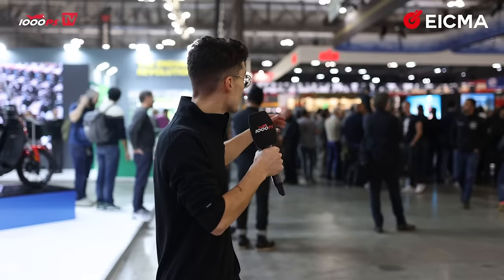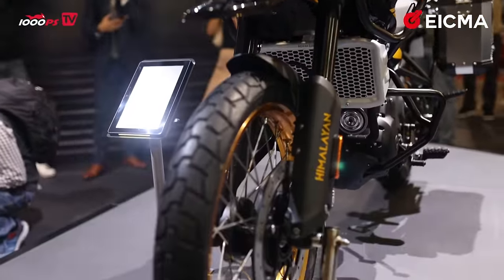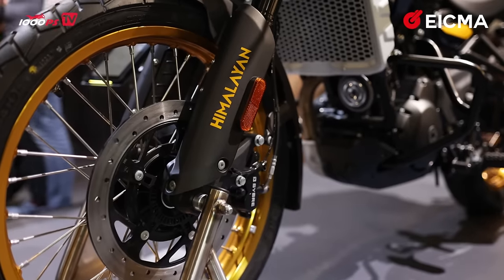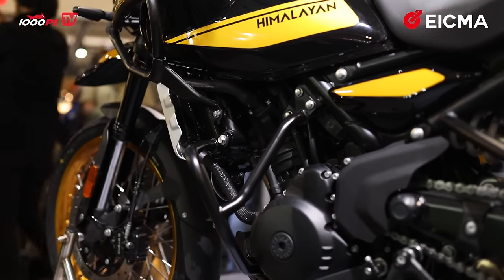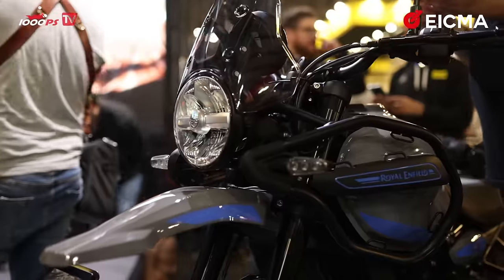We are in front of the new Royal Enfield Himalayan presentation. The new Himalayan features finally a new engine that produces 40 horsepower and is generally more modern. The brakes have been improved significantly and the front suspension travel has been raised to 200 millimeters, making it a much more modern bike. Royal Enfield still says they follow their own philosophy and do not want to fight in the horsepower war. Our tester Gregor already did a test with the new Himalayan, but there's an embargo on it — in the next few days it falls and we can finally publish our video, so stay tuned.